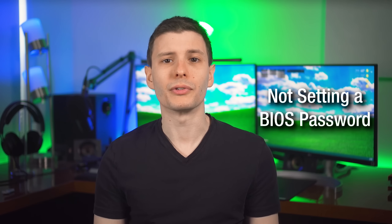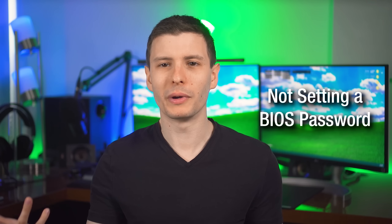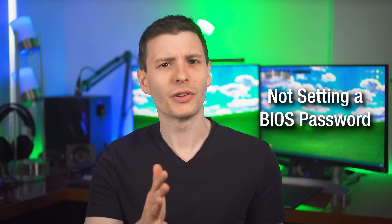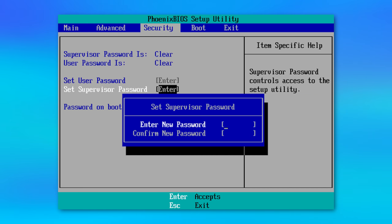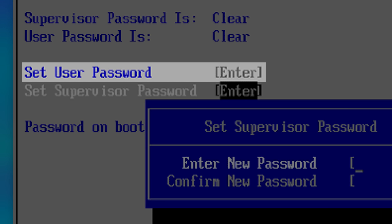This next one is more relevant for laptops: most people don't think to set a BIOS password. You're probably already familiar with logging into your operating system with a password, but the BIOS can also have one. It could be a password only for changing BIOS settings, or one that's presented immediately on boot before you even get to the operating system. Your laptop might not support both, but it'll probably do one of them, and there really should be one in there.